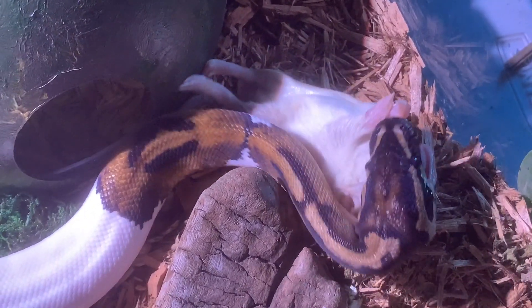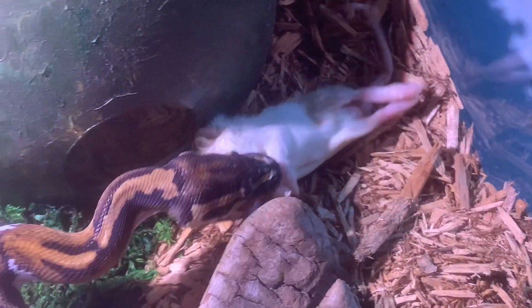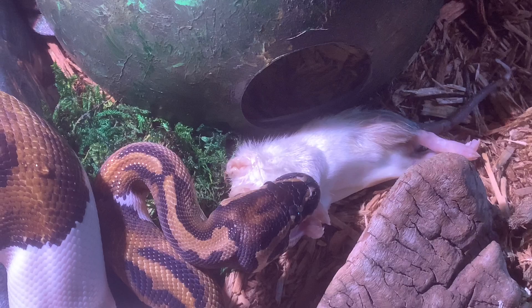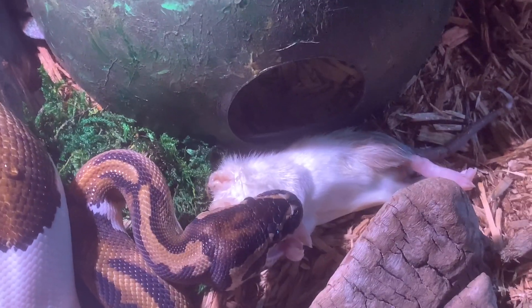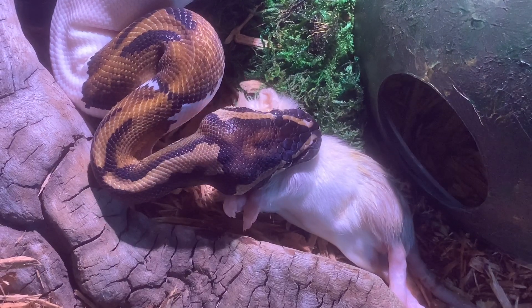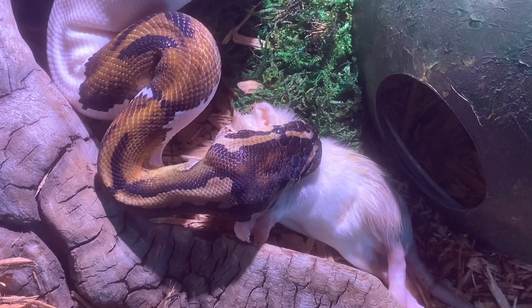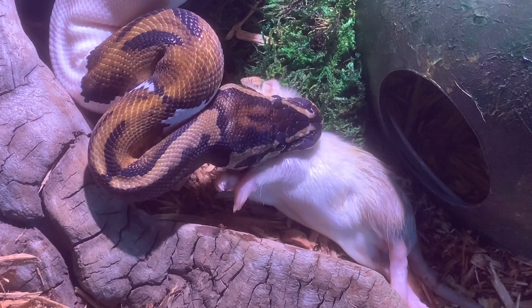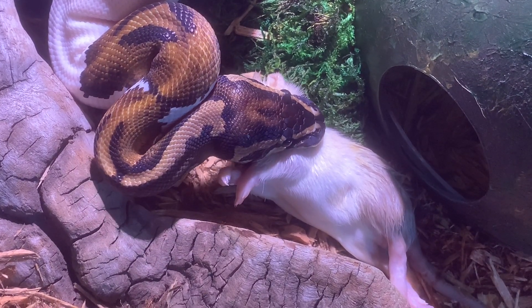What kind of snake is this again? It's a ball python. He's a boy so he won't get too too big. He's close, he's working it, and the whole thing goes in at one time. That head — he's just gonna get this corner of the face in and then the rest I think will go real quick.